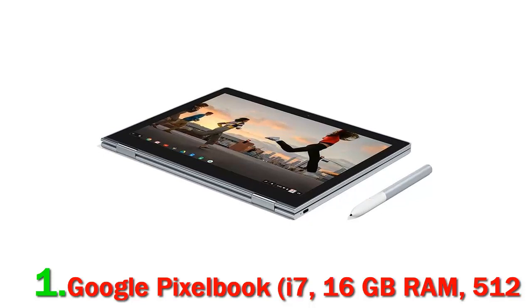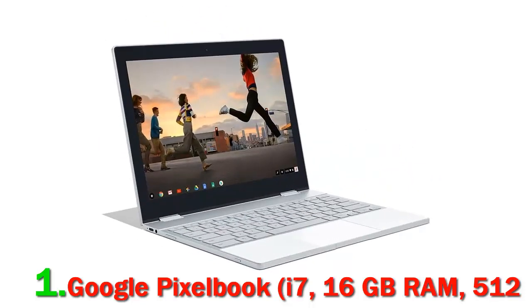Its 4-in-1 design adapts to whatever you're doing with laptop, tablet, tent, and entertainment modes. It offers access to favorite apps including Google Drive, Gmail, YouTube, Evernote, Slack, Infinite Painter, Lightroom, Roblox, and many more.